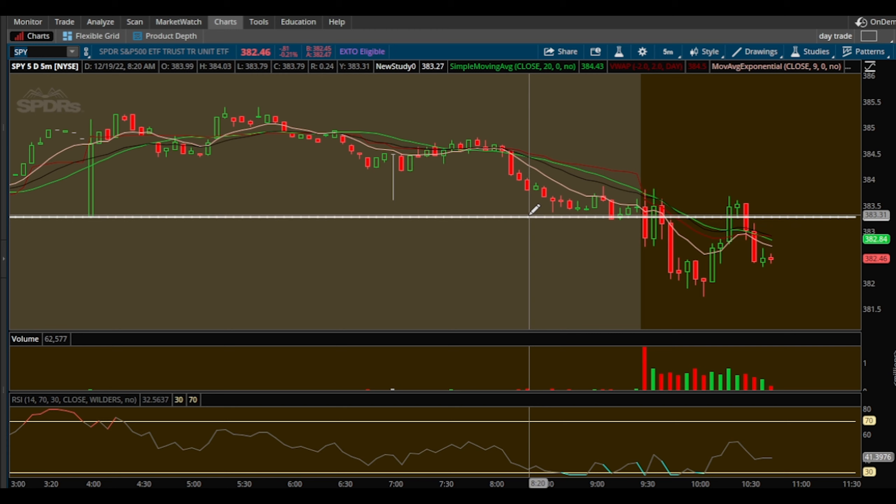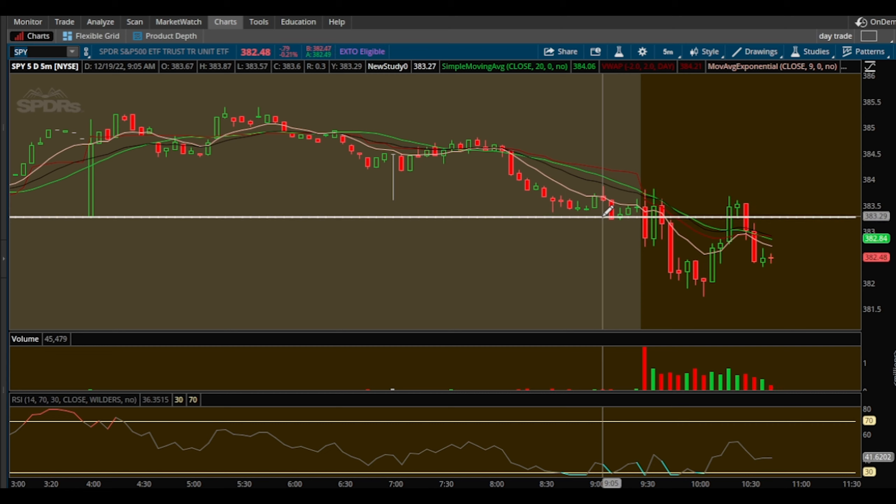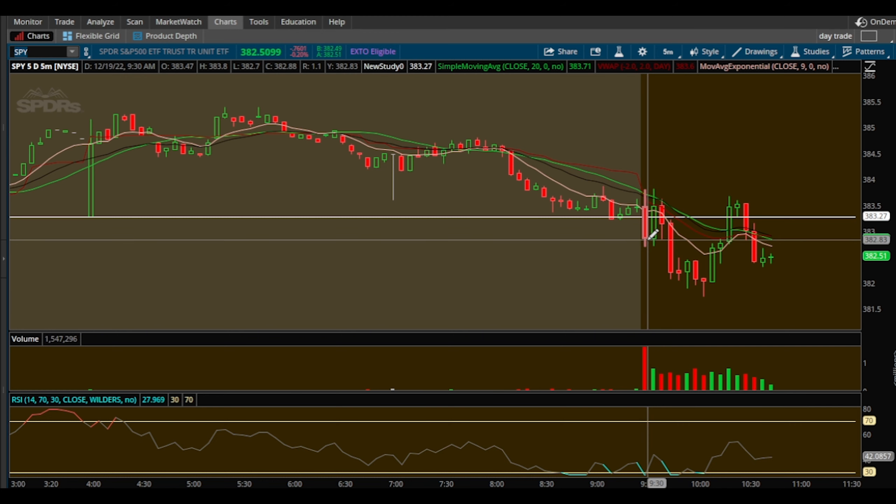This is the prior day close on SPY — what SPY closed at on Friday. I said if we fail this, we do have room to Friday's low of 381 on SPY, and below that to 380. That was my exact thought process going into this.